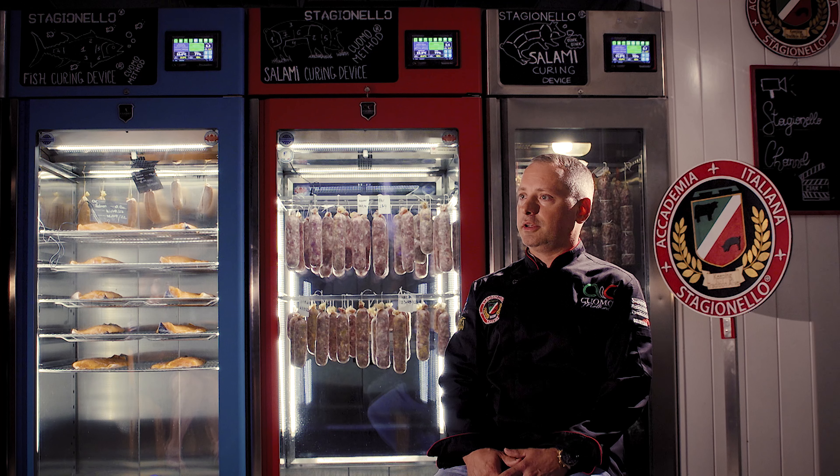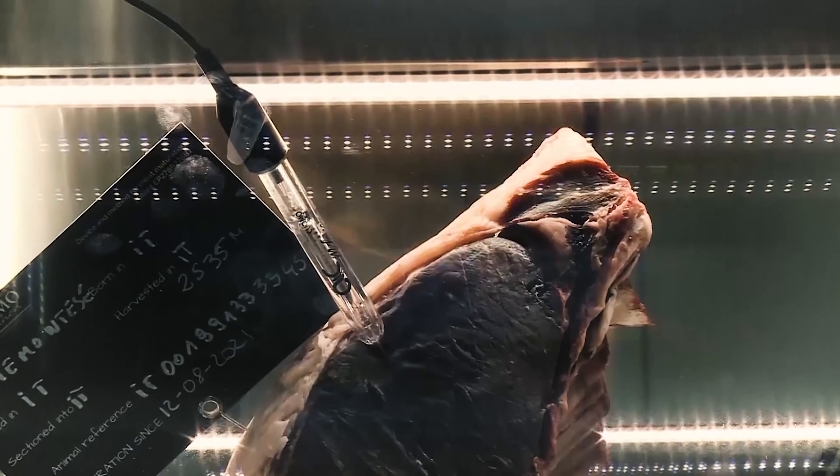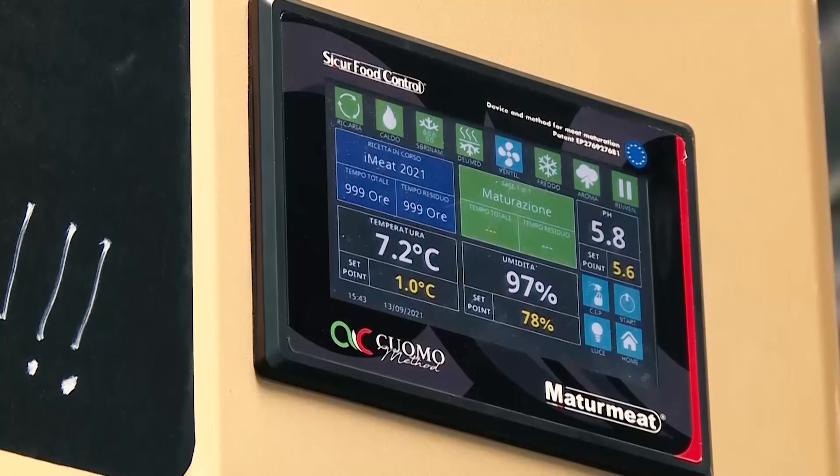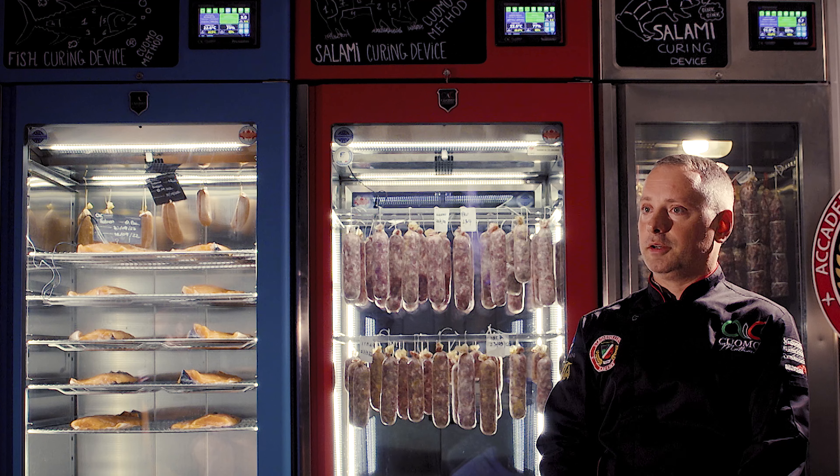And currently I am the head of the study program — it's a master's study program — in meat production and processing.